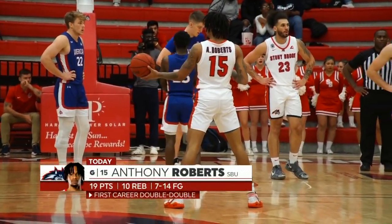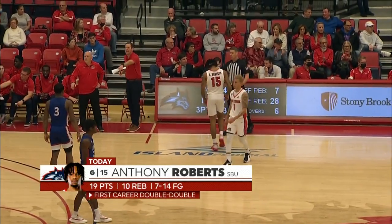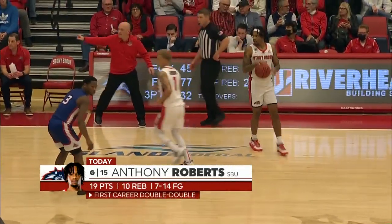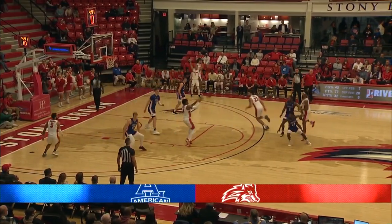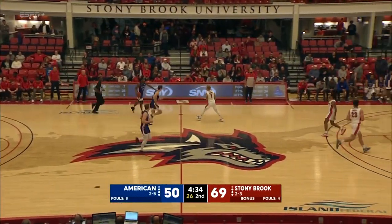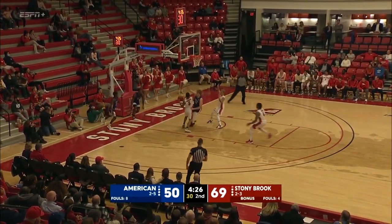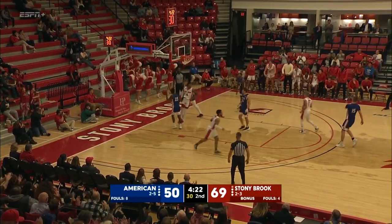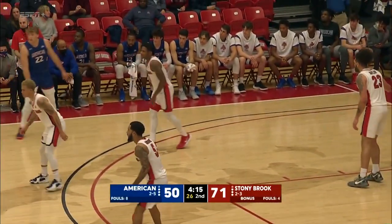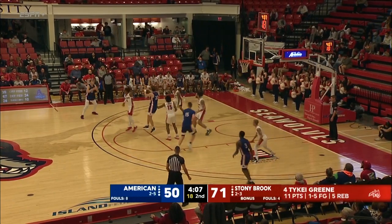We have a timeout on the floor. Stacey Becton Jr. coming up a little bit lame, limping towards the bench. 19 points, 10 rebounds for Anthony Roberts — almost hard to believe, first career double-double. He's really starting to buy in on everything that Geno Ford wants him to do — came in as an incredible scorer but he's defending, he's distributing, he's rebounding the basketball. Juan Felix Rodriguez the interception — no finish, off to Jenkins — cleaned up by Tykee Green. Tykee Green showing him how it's done. Jenkins gets a rebound and obviously you see what Tykee Green does and delivers.